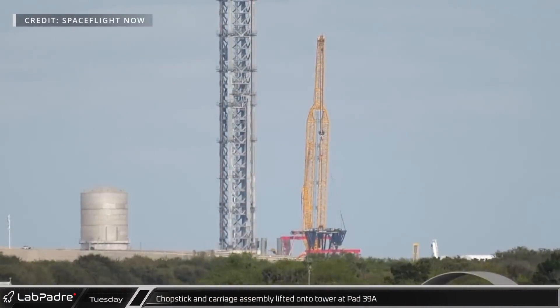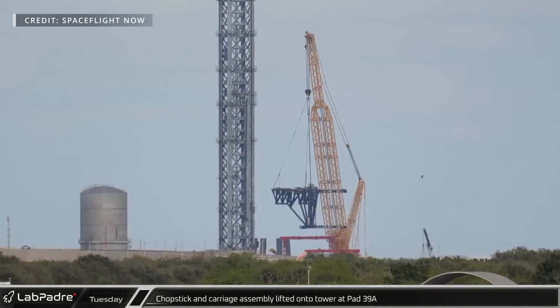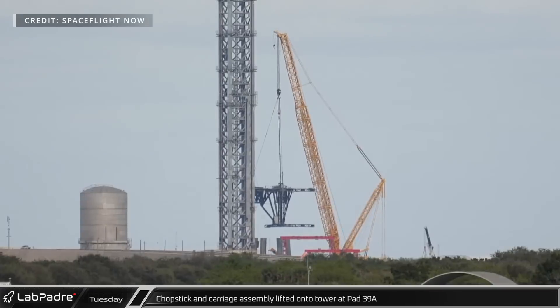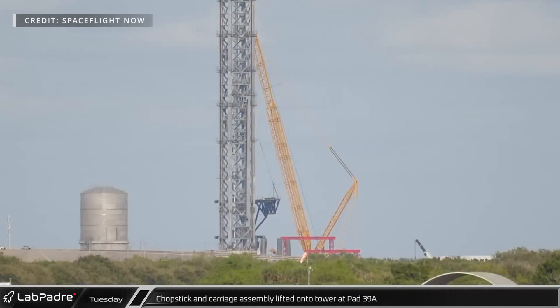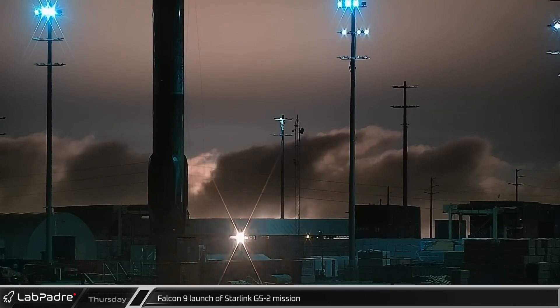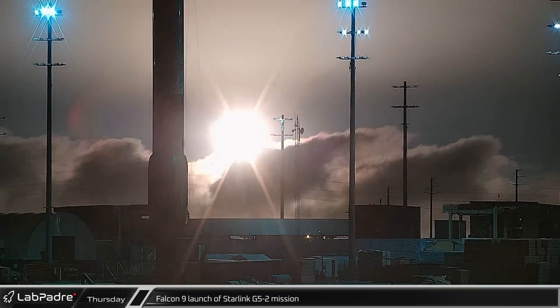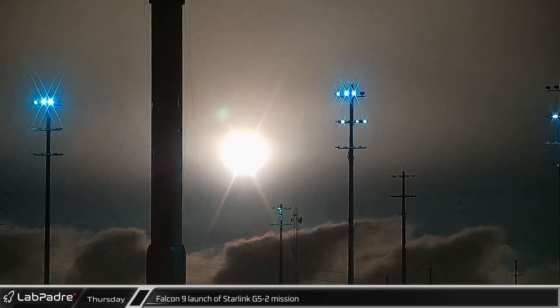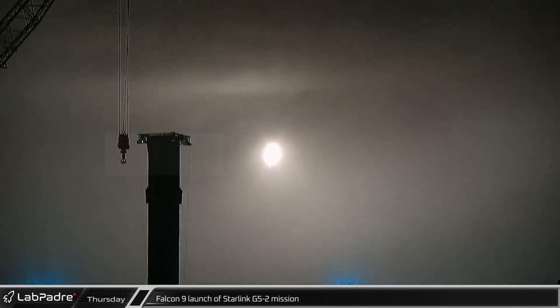Later, at launch complex 39A, the LR-11350 crane lifted the now-assembled chopsticks free from the jig and rotated them into position against the Starship launch tower for installation. And finally for this week, early Thursday morning, booster B-1067 lit up the sky as it sent up 54 Starlink satellites to orbit, a Falcon 9 record for mass to orbit.